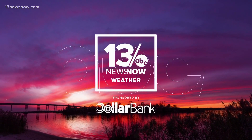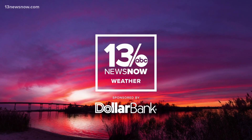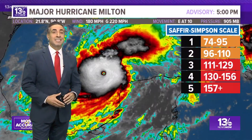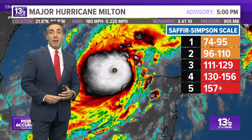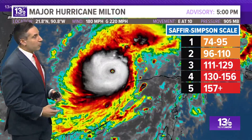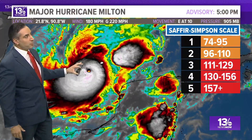All right, we're watching Hurricane Milton as it just balloons into a monster of a storm. Tim Panday joining us now with the latest on that. Janet and Dan, a powerhouse storm — 180 mile per hour winds, Category 5 at this hour in the southern Gulf of Mexico.